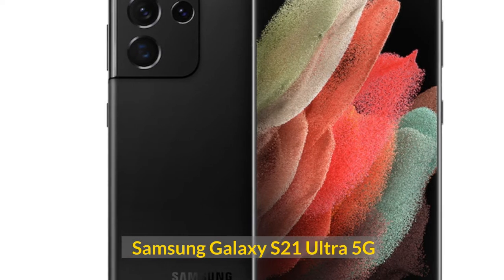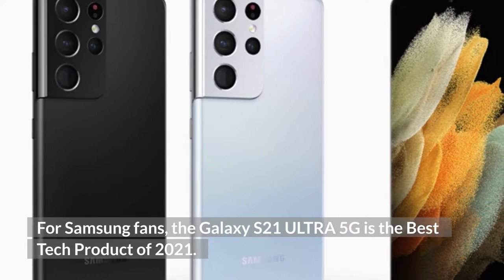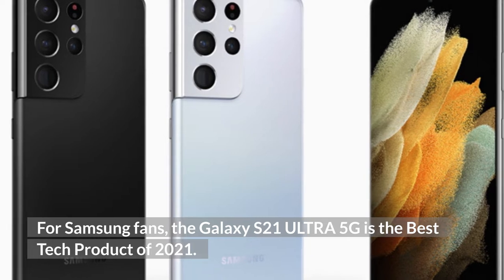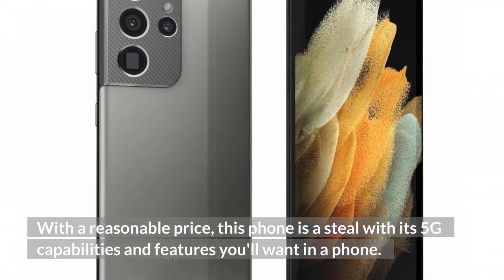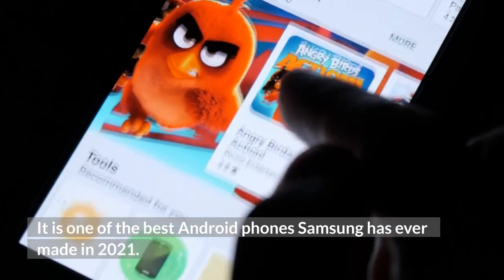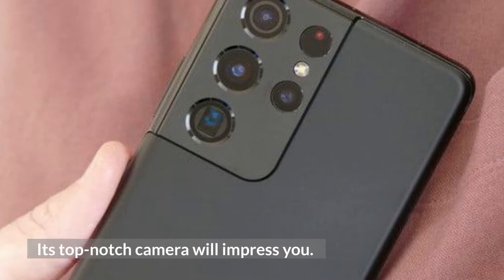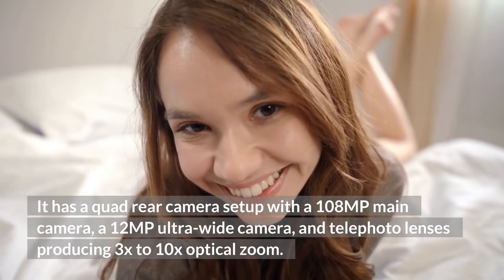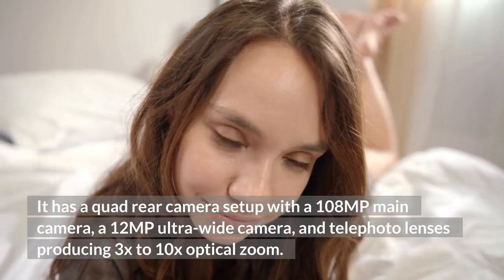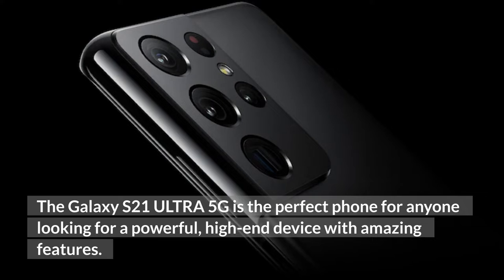Samsung Galaxy S21 Ultra 5G. For Samsung fans, the Galaxy S21 Ultra 5G is the best tech product of 2021. With a reasonable price, this phone is a steal with its 5G capabilities and features you'll want in a phone. It is one of the best Android phones Samsung has ever made in 2021. Its top-notch camera will impress you. It has a quad rear camera setup with a 108MP main camera, a 12MP ultrawide camera, and telephoto lenses producing 3x to 10x optical zoom. The Galaxy S21 Ultra 5G is the perfect phone for anyone looking for a powerful, high-end device with amazing features.